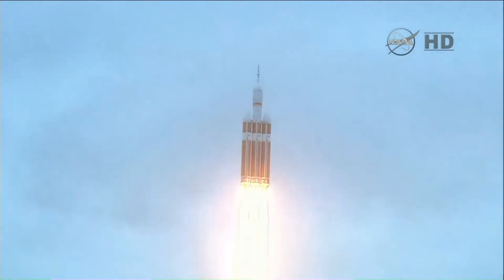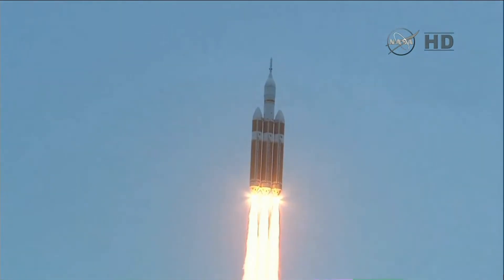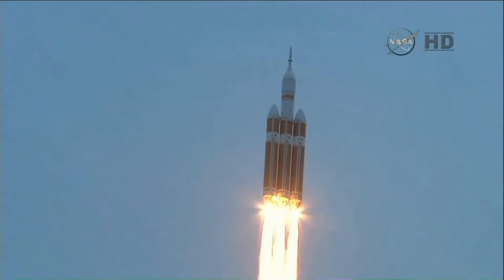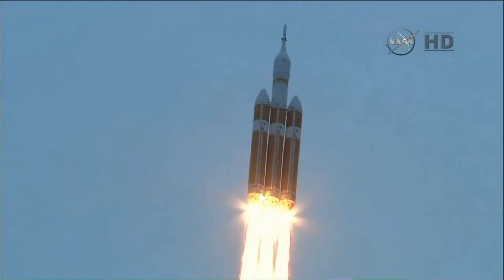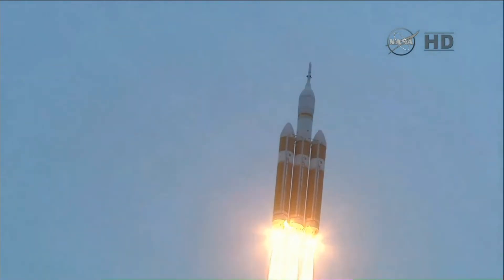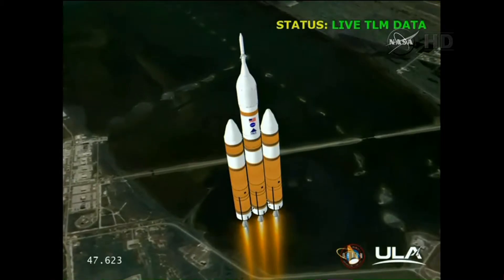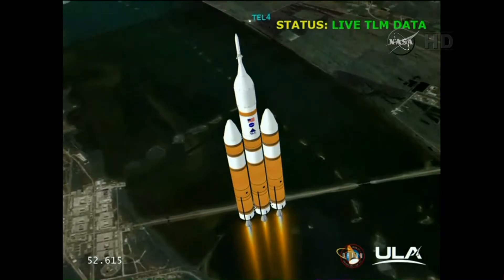Good engine control on the first stage. Passing 25 seconds. Velocity 1,341 feet per second. Passing 31 seconds, still looking good. Good engine control. Good chamber pressure on all three boosters in the full power mode. 40 seconds in. Standing by to go to the partial thrust mode in the core. And we have partial thrust command in the core. Core chamber pressure beginning to drop as expected as we're coming up on the one-minute mark.